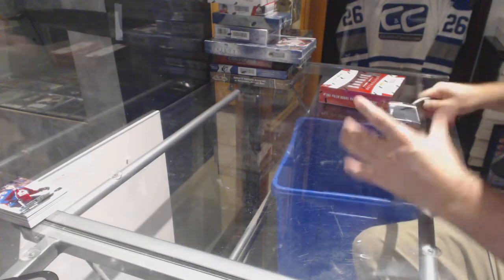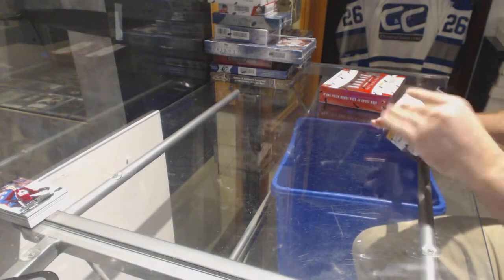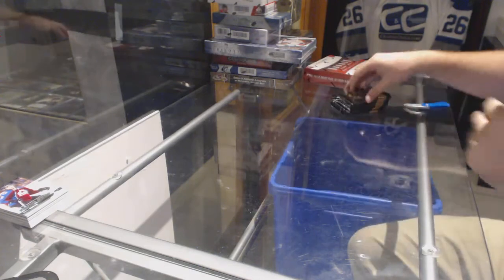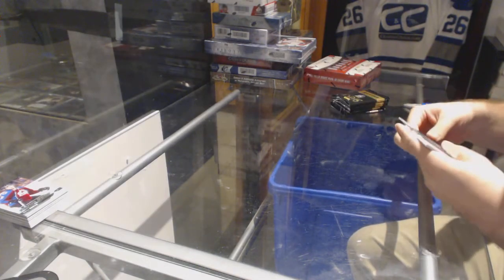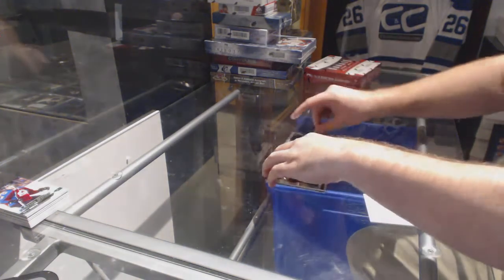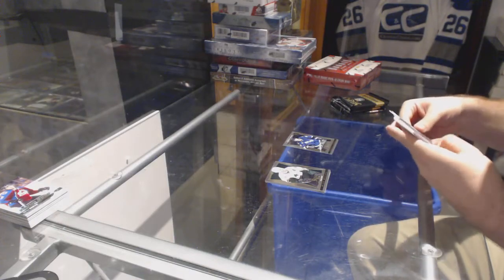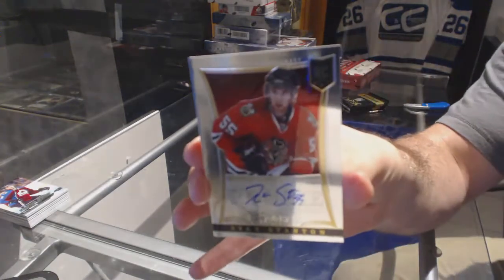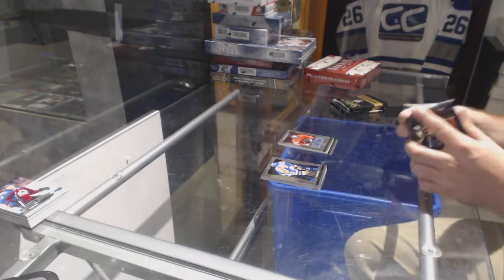Continuing on, C&C Break number 7648, we have the Select Inner and the 12-13 Rookie Anthology. Starting off with an Andre Schuster Rookie for the Tampa Bay Lightning. For the Chicago Blackhawks, a Rookie Auto: Ryan Stanton, number 2-3-99.